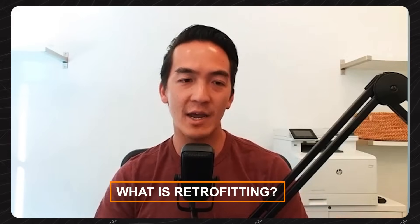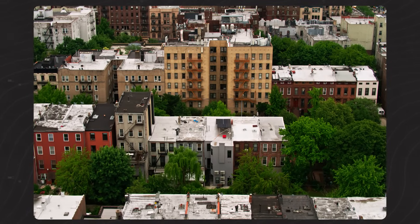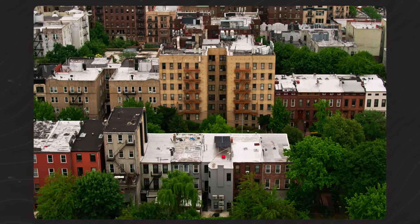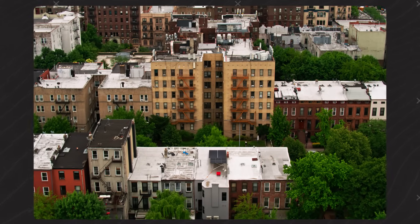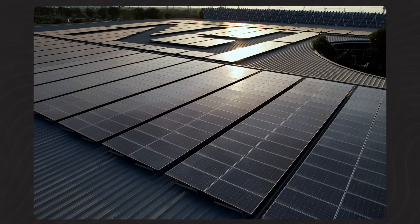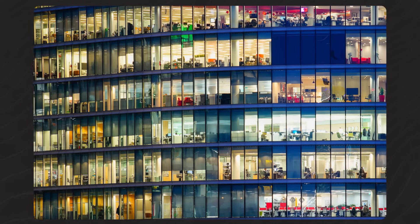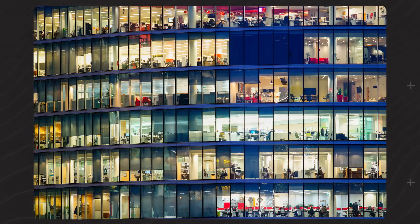Let's level-set for our viewers and listeners — what does retrofitting buildings entail, and what does it mean for energy efficiency and carbon emissions? Energy retrofitting is literally putting renewable energy solutions into buildings to make them use less fossil fuels. Concrete examples include adding a heat pump, putting solar panels on your roof, installing batteries, or upgrading to LED lighting — all of that counts within the energy retrofit space.